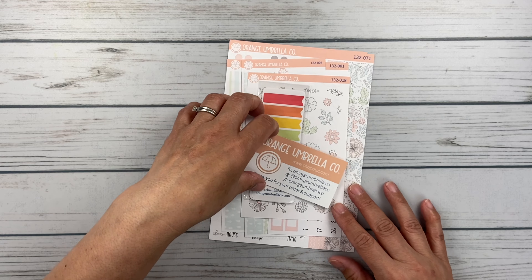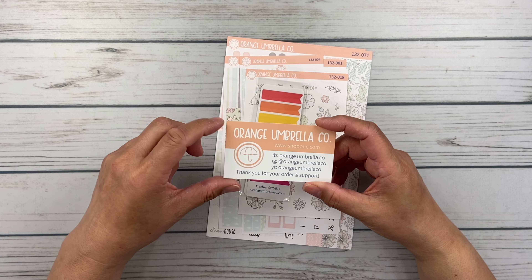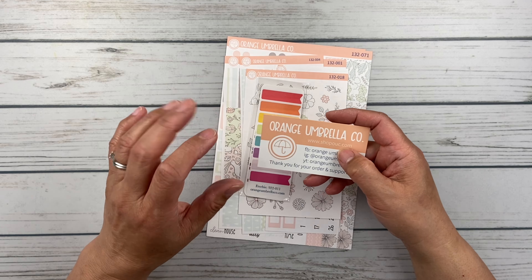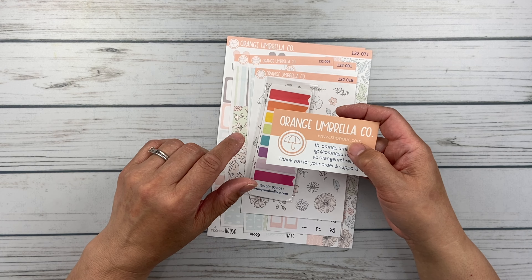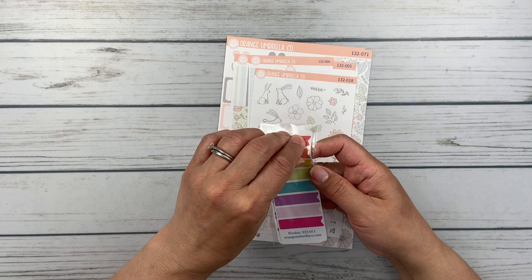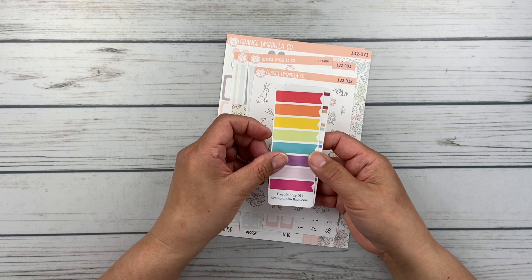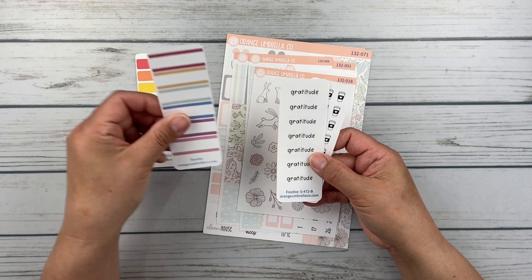And then let's go to Orange Umbrella Co. So from Orange Umbrella Co., here's their business card with all of their contact information. My friend Megan is a PR team member there, and if you use the code Megan, you will get — I think it's 15% or 20% off your order. So let's take a look at the freebies — you always get lots of freebies. Some cute little colored flags, some striped functional boxes there.